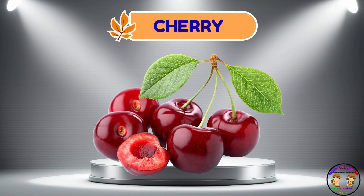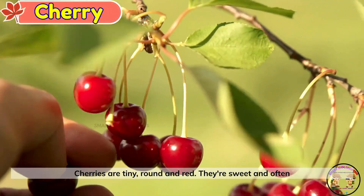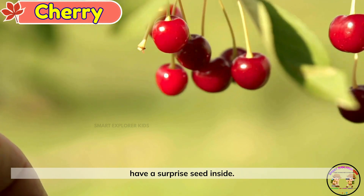Cherry. Look at the cherry. Cherries are tiny, round, and red. They're sweet and often have a surprise seed inside.